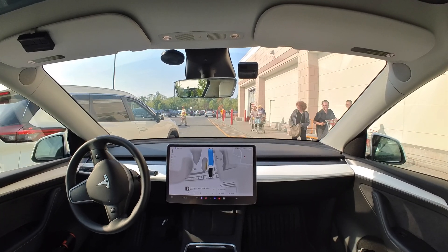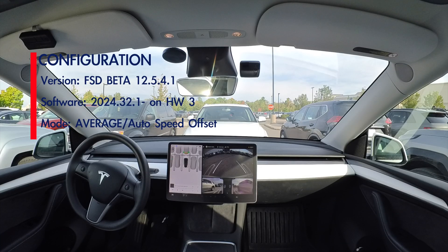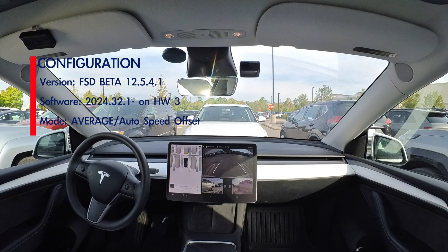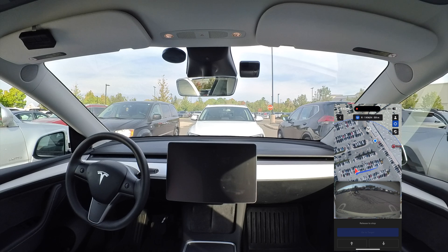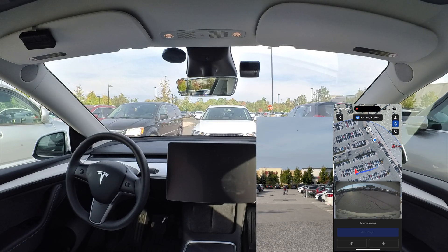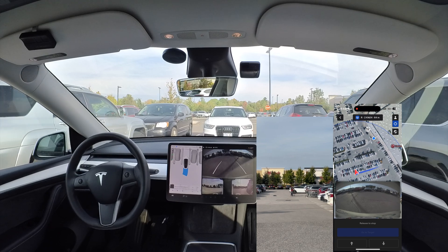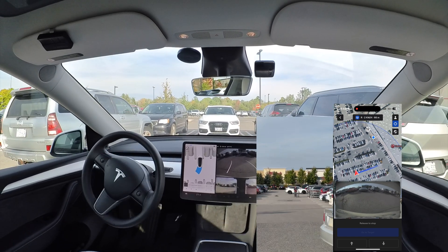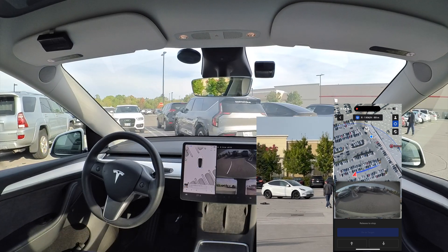Great catch by my viewers — well done. So I thought, let's try it out again today and see if it has the same problem in the same location. We're at the exact same Costco, same parking location. We're going to reverse out — you can see there's a person behind the car, so Smart Summon did a good job waiting for them to pass. And we're going to see if it goes right through that stop sign again. Feel free to place your bets right now.